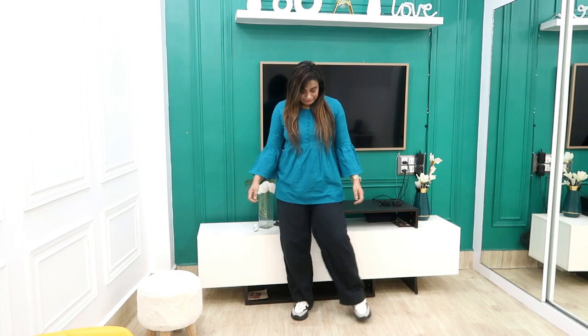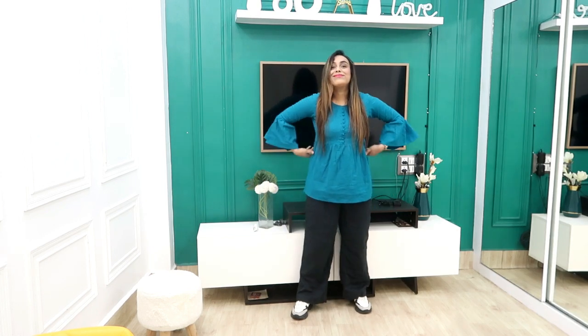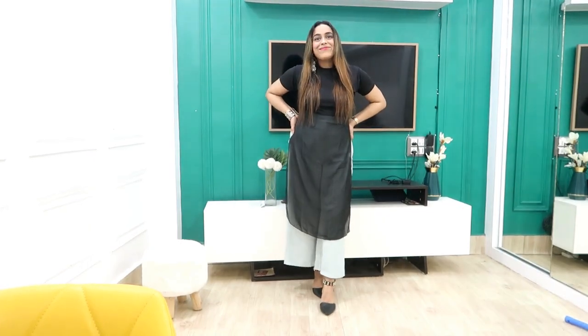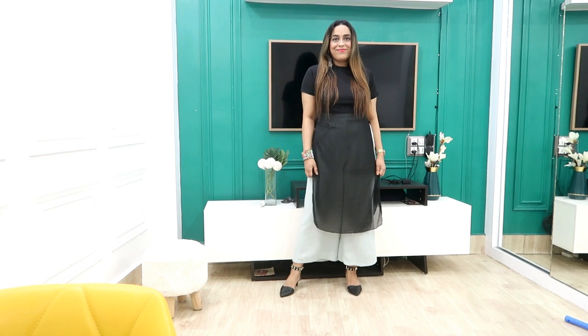Please subscribe and support, guys — I really need your love and support. Now let's get started. First, I have picked this long top and I got it for 379 rupees, in large size.